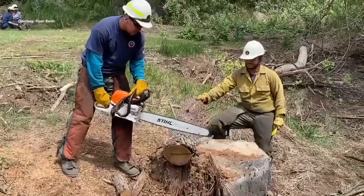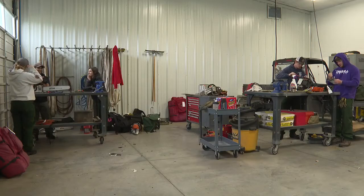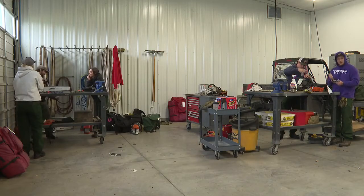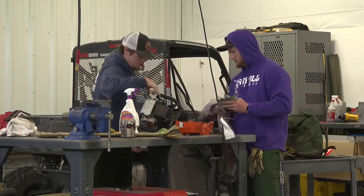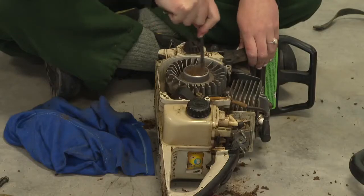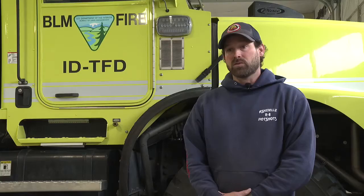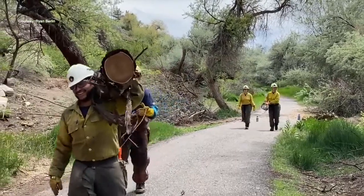When you think of firefighters, chainsaws aren't usually a tool that comes to mind, but these firefighters say they do a lot of work behind the scenes. Without the essential tool — a chainsaw — we would definitely be very hindered in how we fight fire. Chainsaws provide access to fires and clear hazards, but one of the most important jobs? The big one is being able to clear the fuel loading for the hand crews to be able to put in fire line.